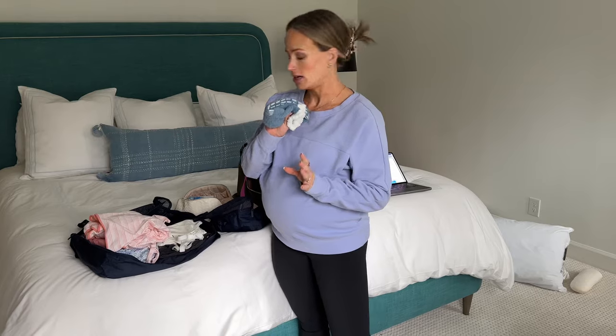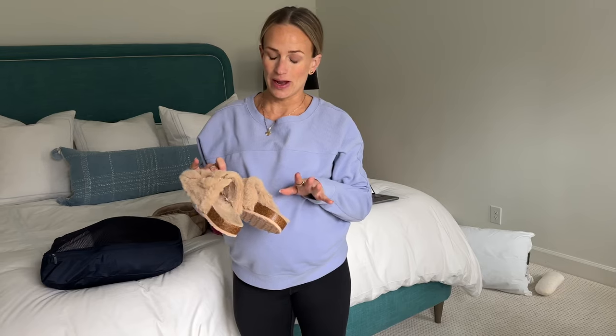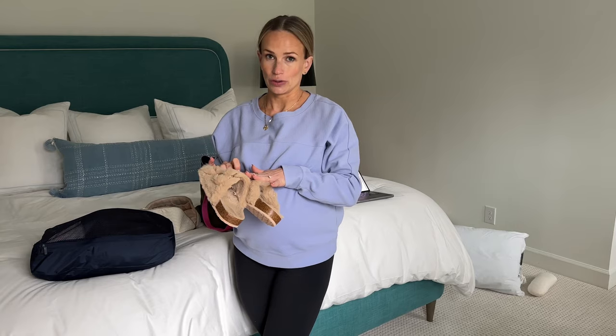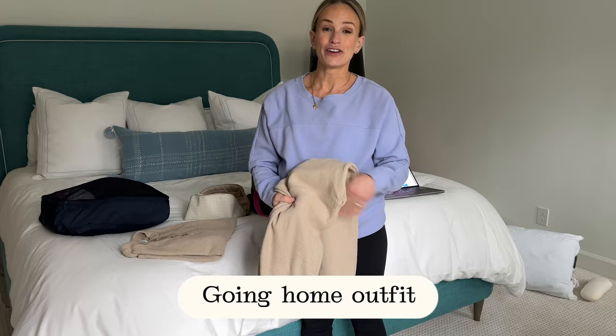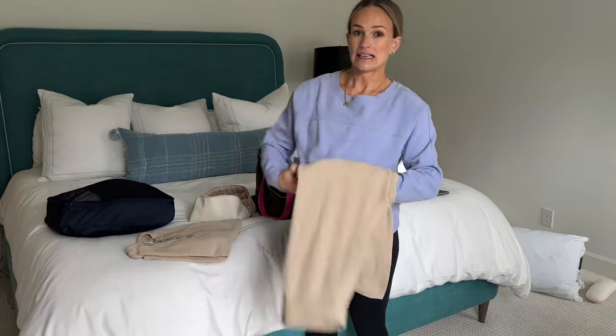I'm packing underwear, a bra, and an extra pair of socks for the post-delivery room. I'm also packing slip-on sandals because with my first son I was retaining so much water I couldn't put regular shoes on. I'll plan to wear sneakers to the hospital in case I want to wear them home.